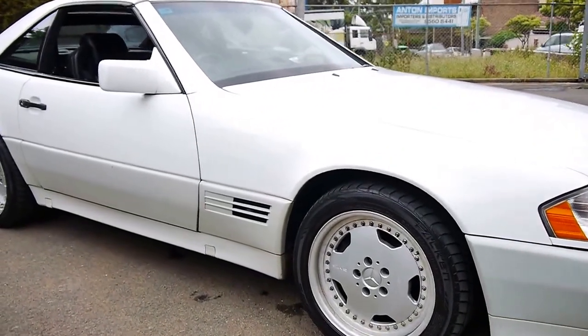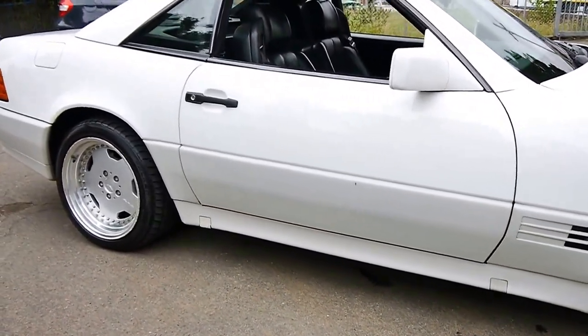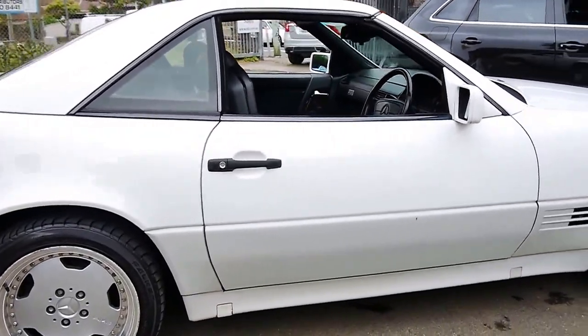Welcome to the Old Timer Centre. My name is Philip Tarrant and today we have for you a 1995 Mercedes-Benz SL500.